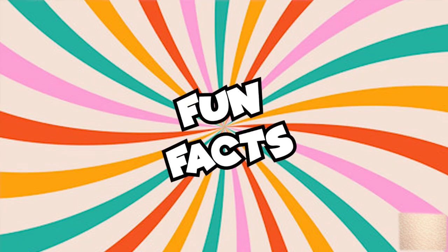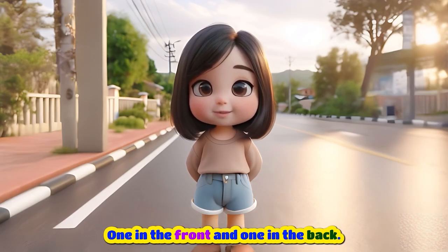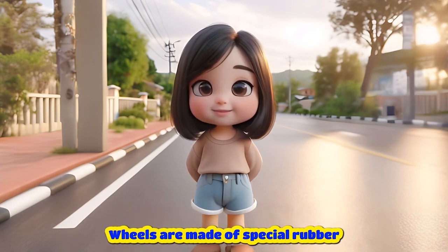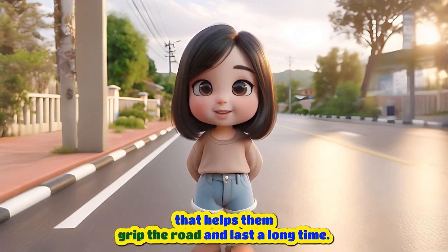Fun facts! Bikes have two wheels, one in the front and one in the back. That's what helps you balance and ride smoothly. Wheels are made of special rubber that helps them grip the road and last a long time.